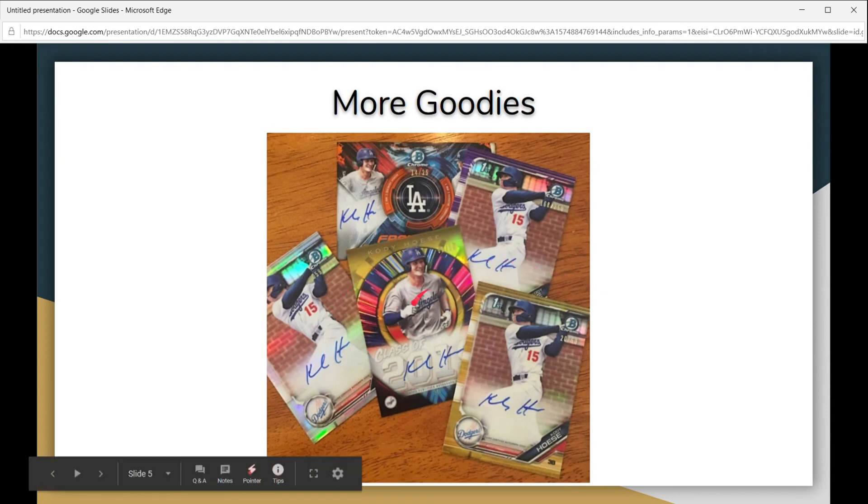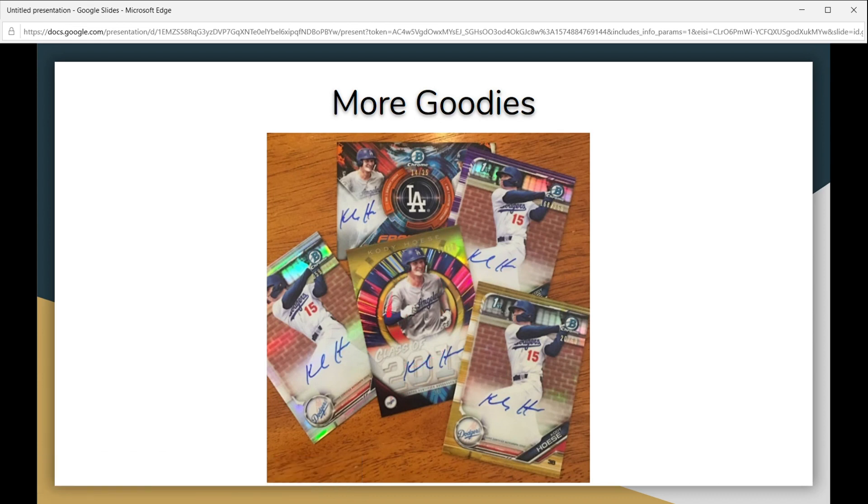Here's another sneak preview of some other cards. I really like the design of the Class of 2019 — lots of color, it looks beautiful. Up close you get the chrome look, which just looks great. Also the Franchise Futures insert looks phenomenal, so keep an eye out for those.